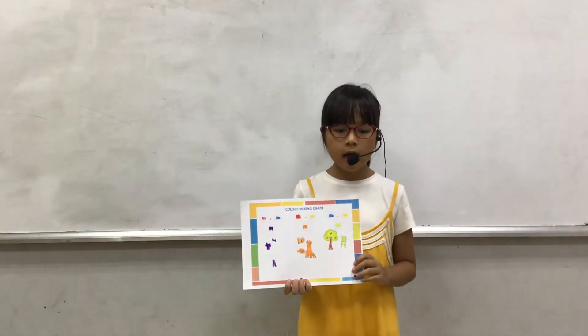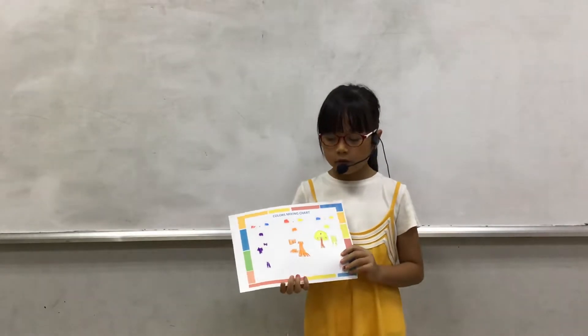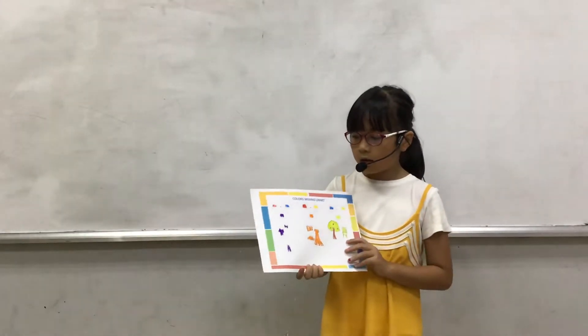Hello, my name is Tudem. I'm in class Discover 1R. Today I tell you about mixing colors.